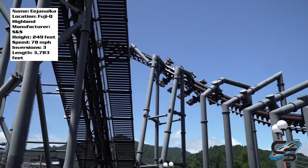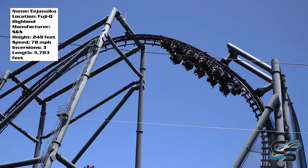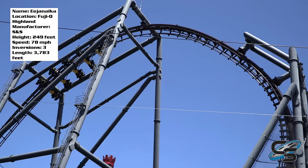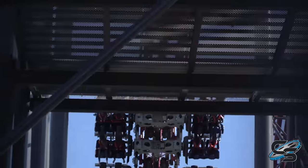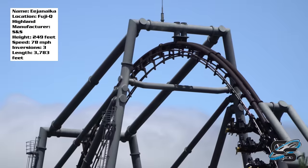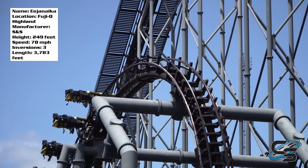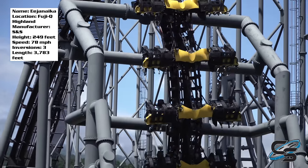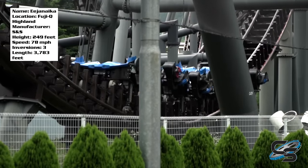This is going to be my full in-depth review so that you know what to expect if you go to ride it. A lot of people watching are probably familiar with X2, so you understand the concept of a 4D coaster. It uses the same mechanisms, even though this is S&S and that was Intamin. The basic design is the same, and the layout even has a lot of similarities, just with some technical differences.